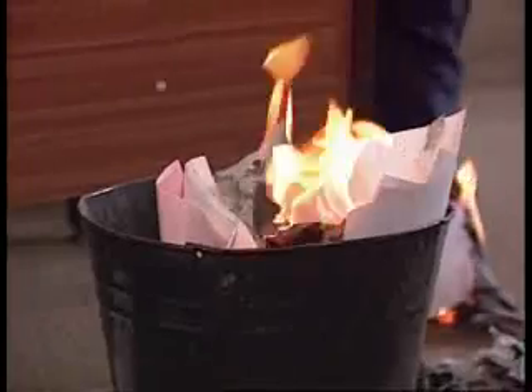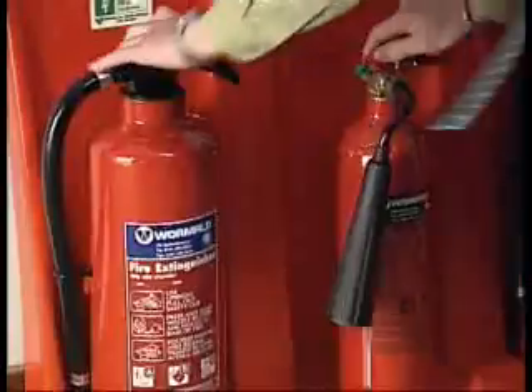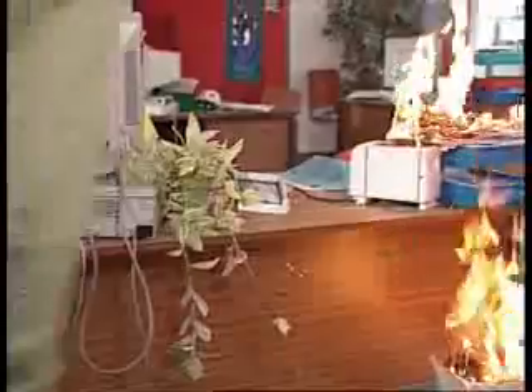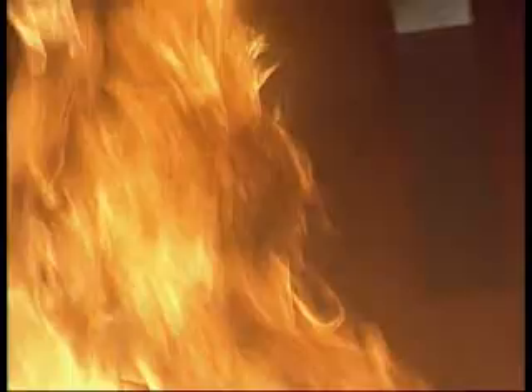If only Eddie had been trained, he would have known to follow the four steps instantly without even having to think about it. And if only he had been trained to know which type of extinguisher to use on which type of fire, then he'd have known never to use water on live electrical equipment. It makes sense to attack a small fire yourself, but only after you've alerted everybody else by triggering the fire alarm. If only Eddie had triggered the alarm.